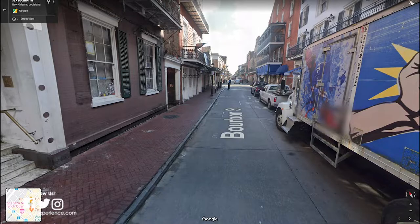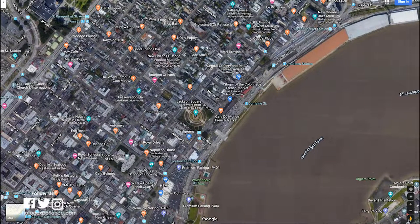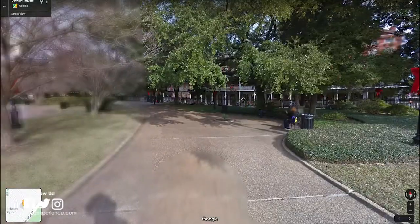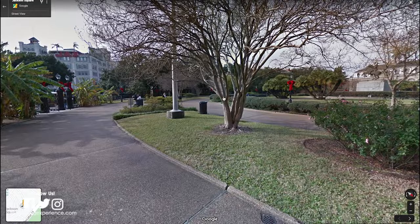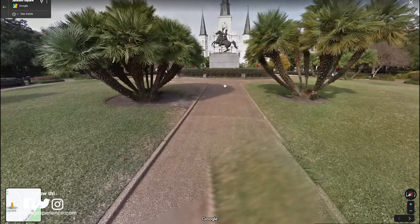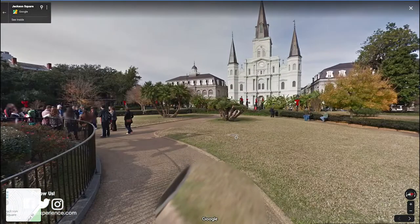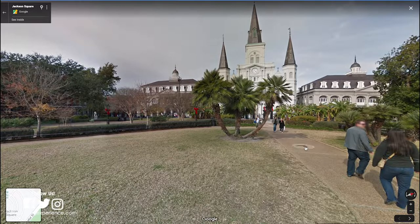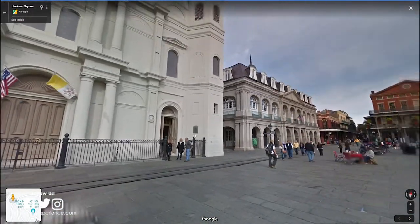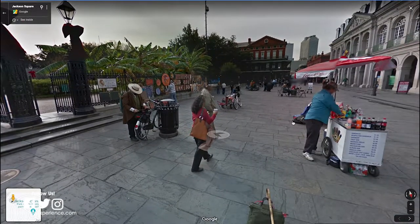Say you don't want to look at Bourbon Street anymore, hit the X and go out of it. Say you want to check out Jackson Square — pull the little man, drop him, and now you're in Jackson Square. Walk around all the different paths. Here's the statue of Andrew Jackson, and then you can see the St. Louis Cathedral, which is the oldest cathedral in the continental U.S. And here's the little courtyard area where they hold a lot of shops and a lot of art that you can buy.